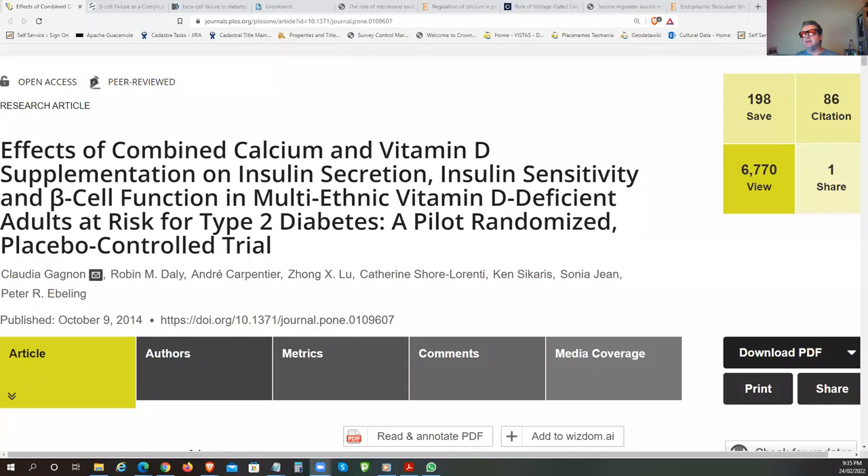In this video we're going to look at beta cell function, dysfunction, and beta cell failure. I'll share my screen—this is going to be a bit involved, but I'm going to try and keep it as non-sciency as possible and get through it fast.